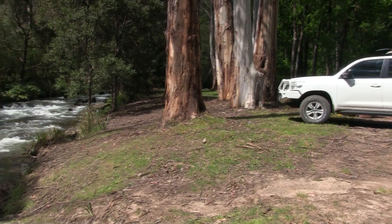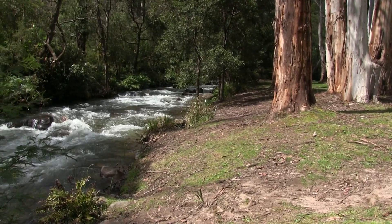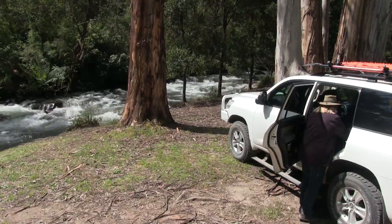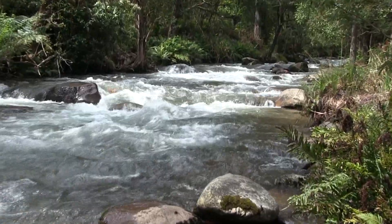There are some beautiful mountain streams up here in the high country, and we certainly packed in a lot in one day — but what a great adventure. So put this on your list if you're down this way, come and have a look.